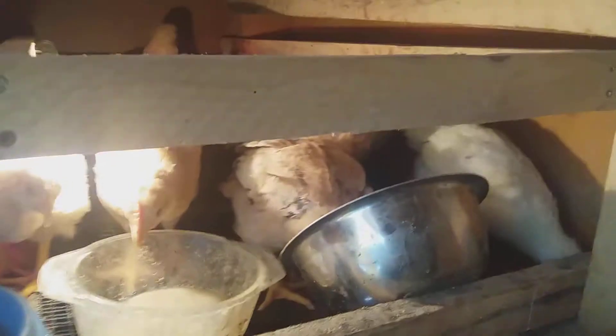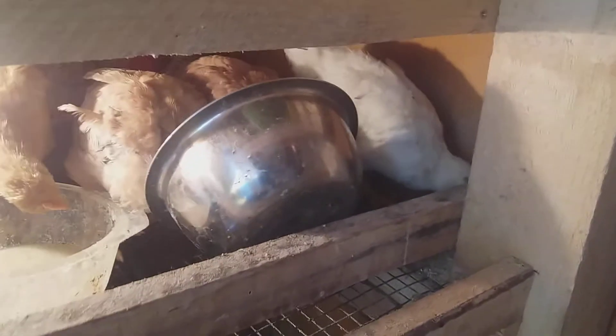The chicks will go outside when it's spring. Some are friendly, some are not, but they poop in their water and in their food. They are stupid — so I will put an automatic chicken waterer and feeder: a feeder on one side and a waterer on the other.